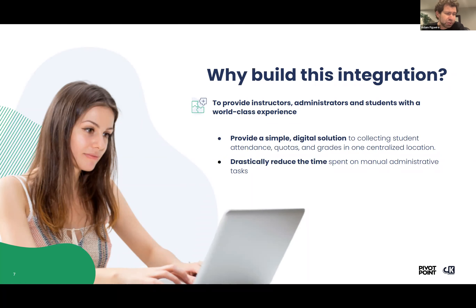What we've heard from a lot of the schools is you got into the business of being part of a school because you want to teach, you want to train, you want to produce the next generation of cosmetologists, of beauty and wellness experts. So you want to maximize the time that you spend with students doing that training — not on these sorts of manual processes, which ultimately take a lot of time away from instruction and training.